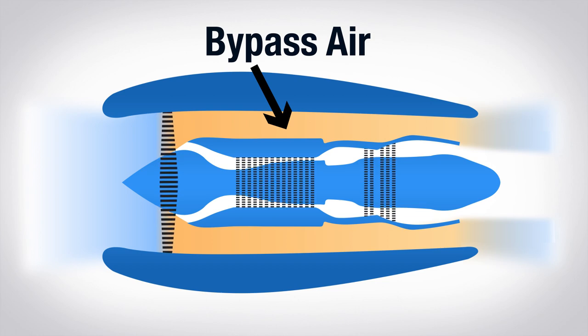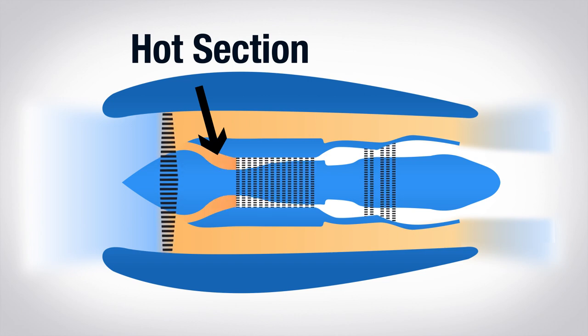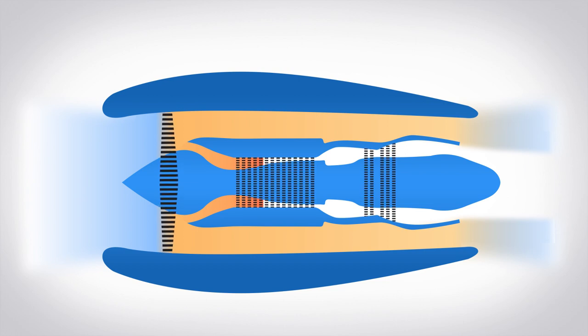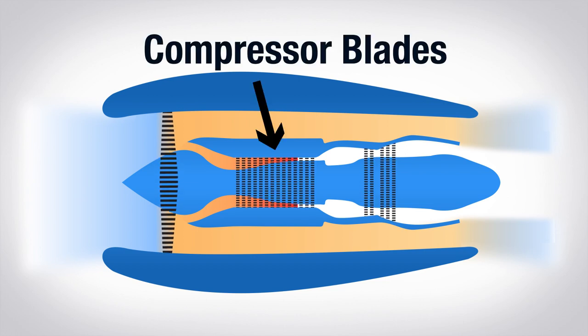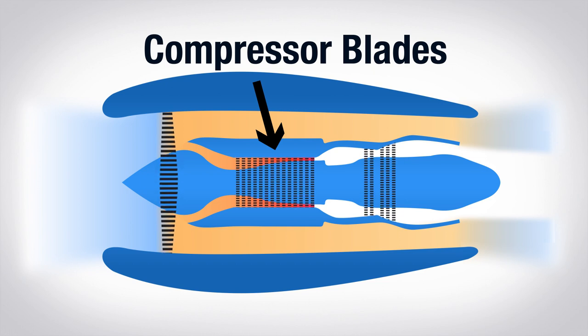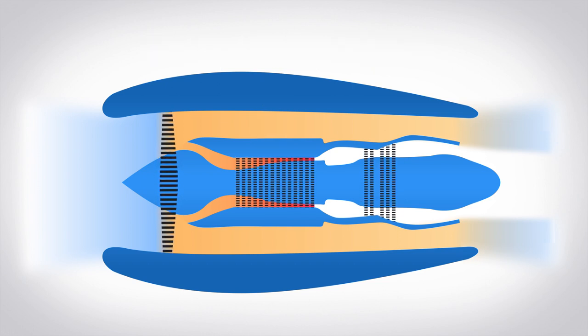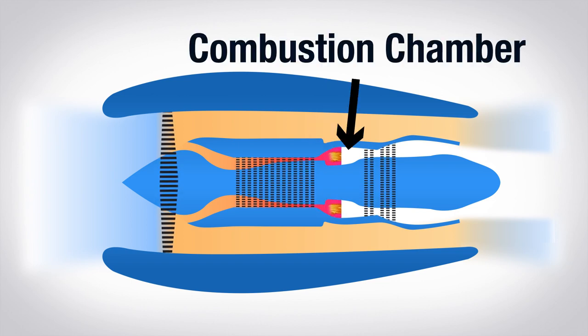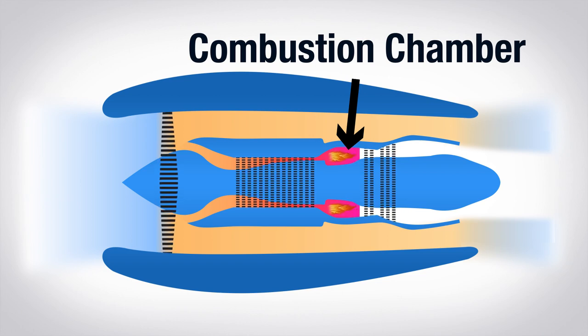We use bypass air for most of the engine's thrust and for cooling. The rest of the air goes through the hot section, the part of the engine that burns. Air traveling through the hot section gets compressed even further by passing through 14 rows or stages of compressor blades. At the end of the compressor section, the highly compressed air, which by now is extremely hot from all of that compression, passes into a diffuser where it slows down and stabilizes. Then it moves into the combustion chamber, where it mixes with fuel, and that's where it burns.